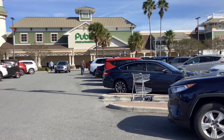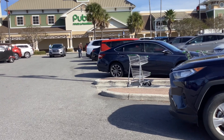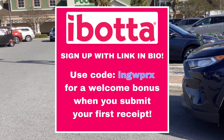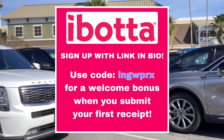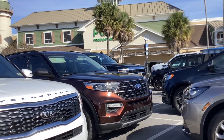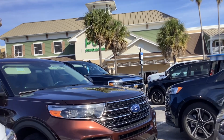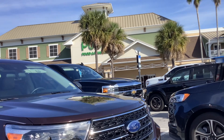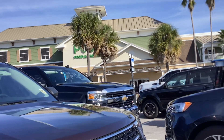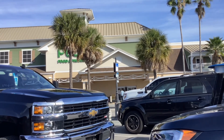Hey everyone, I'm back at Publix to show you a couple of this week's best deals. The main apps I'm going to be using for rebates today are Ibotta, Checkout 51, and Swagbucks. If you haven't signed up for any of those yet, please sign up using my referral codes. They'll be either on the screen or in the description below, and when you sign up with my referral codes, it'll get you extra cash back on your first couple of receipts.